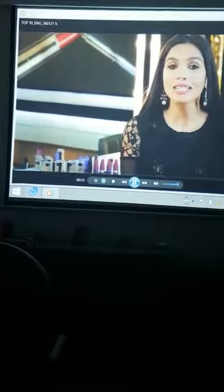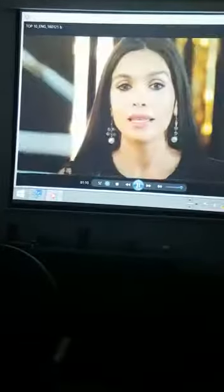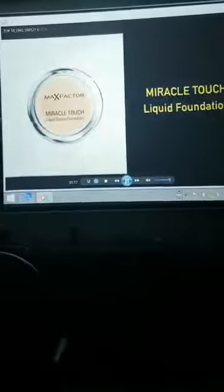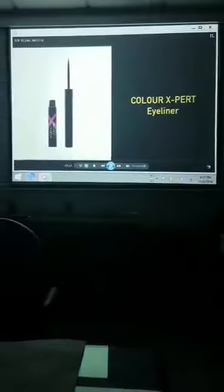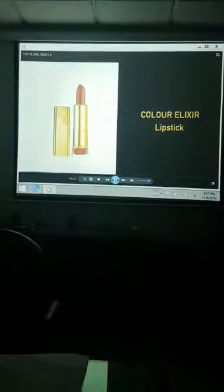Now there are nine Max Factor products which are our best sellers in the region. These products help create flawless beauty and can endure a full day at work and entire nights out. You will never go wrong with recommending any of these products to a customer. They are all makeup bag essentials: Max Factor Facefinity All Day Primer, Lasting Performance Foundation, Miracle Touch Liquid Foundation, Facefinity All Day Flawless 3-in-1 Foundation, Facefinity Compact, Colour Xpert Eyeliner, Clump Defy Volumizing Mascara, False Lash Effect Fusion Mascara, and Colour Elixir Lipstick.